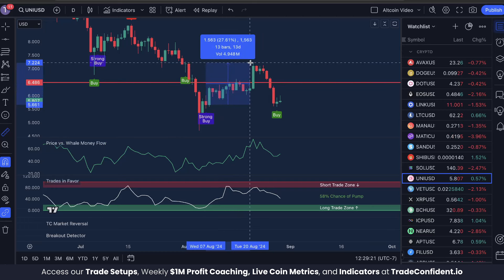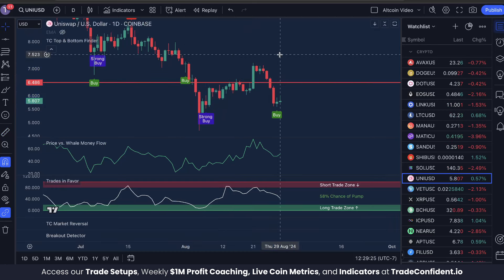The last time we got this combination of signals the price peaked at 27 percent. We're looking a little more conservative today with our main target resistance being $6.48, which from the current price is a move up of 12 percent.